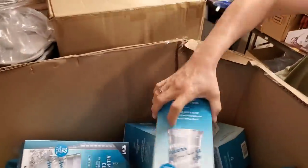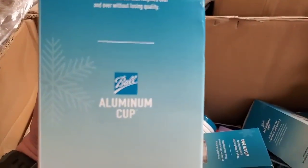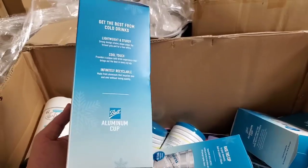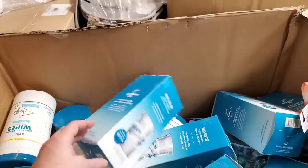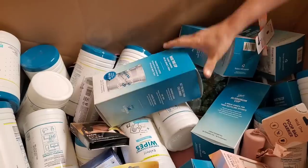What are these? These are aluminum cups — the ultimate recyclable cold drink cup, from Ball. Twelve lightweight, sturdy 16-ounce cups. They say 'Cheers' on them — we're definitely selling these. A lot of this stuff coming out of this box will go in health and beauty, or home and kitchen — like this cup will be in home and kitchen.